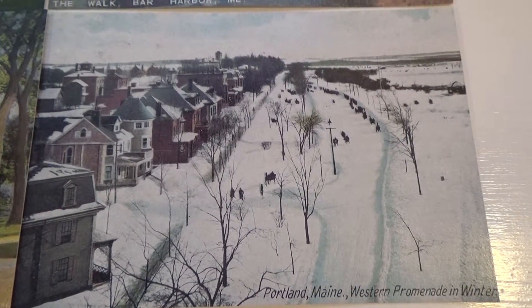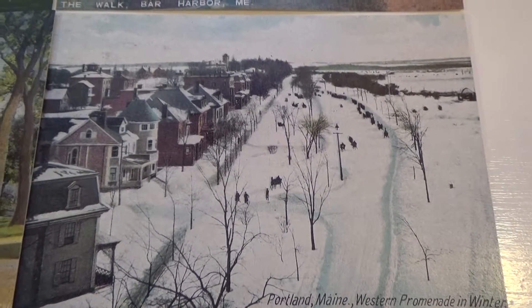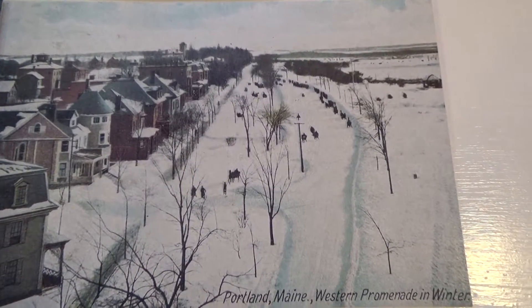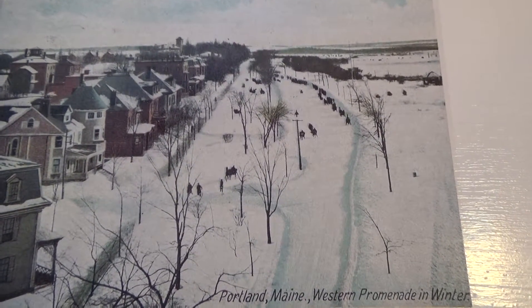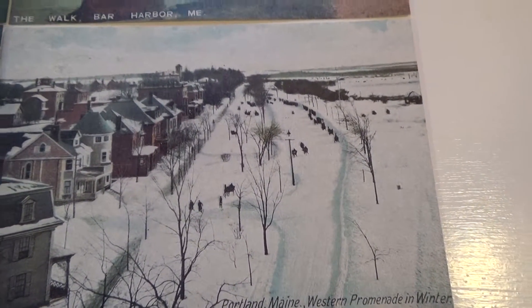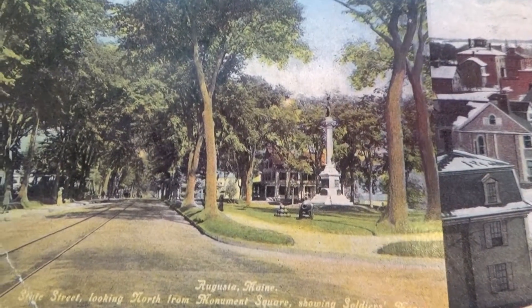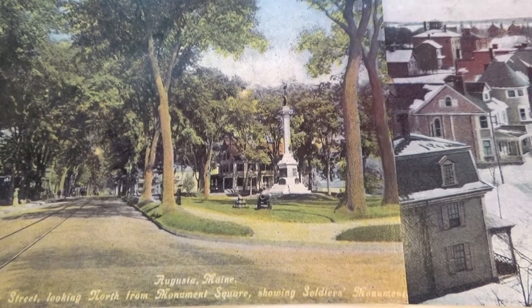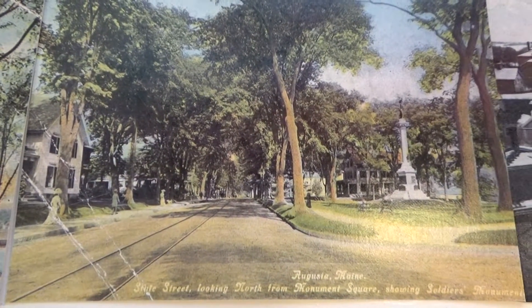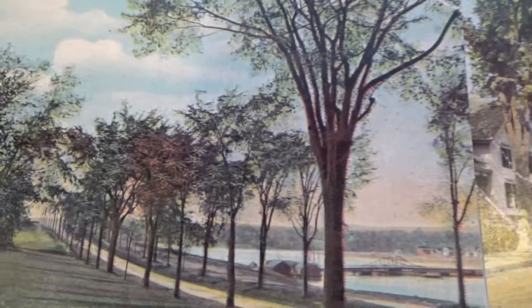Here we are with some beautiful Maine postcards that were found at the auction — they were in my auction box. This is Portland, Maine west promenade in the winter. Look at that beautiful card. They're all unused except for ones written on. And here we have another one from Augusta, Maine.